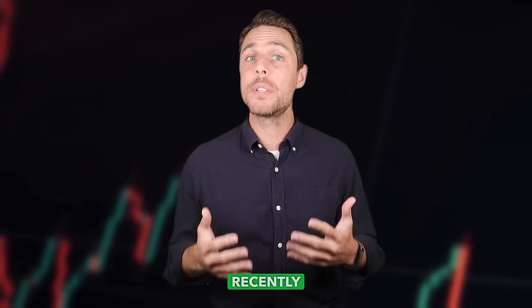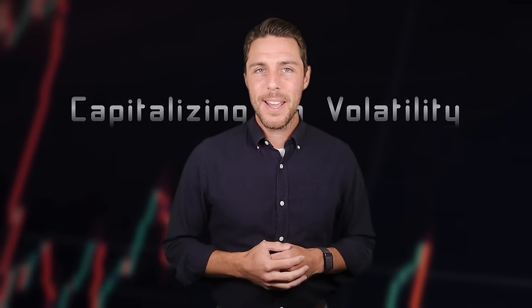Hello everyone. In today's video we dive into the exciting world of LTC, a cryptocurrency that has recently surged in value. As you know, cryptocurrency prices fluctuate constantly. This dynamic market can present excellent opportunities for a strategy called arbitrage.